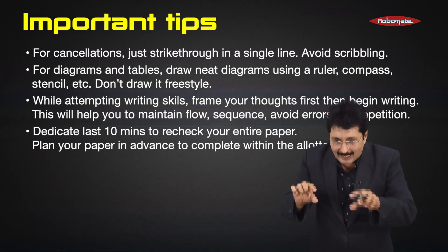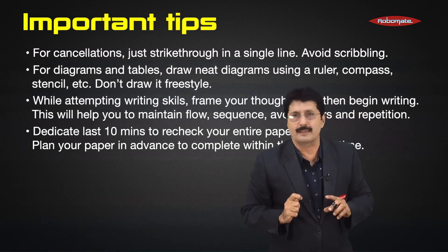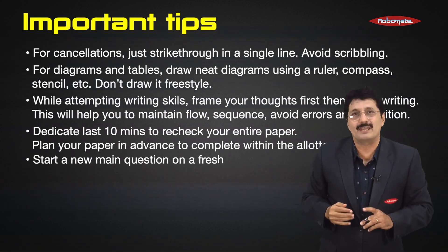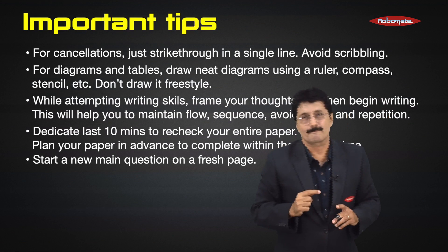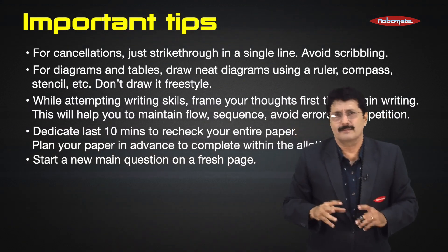Plan your paper in advance to complete it within the allotted time. Don't forget to start a new main question on a fresh page.